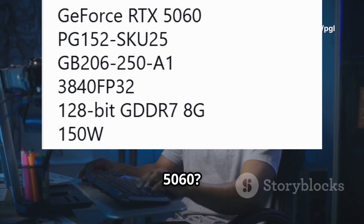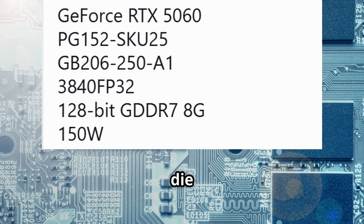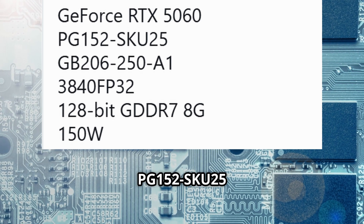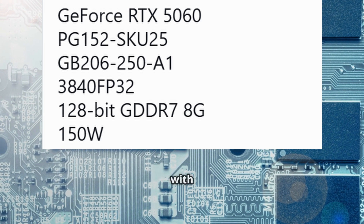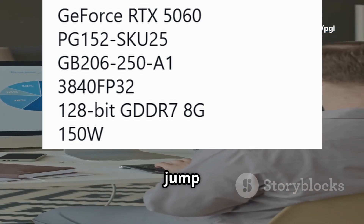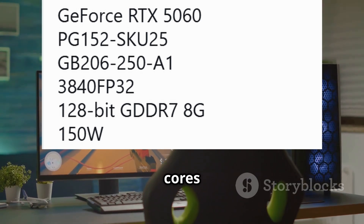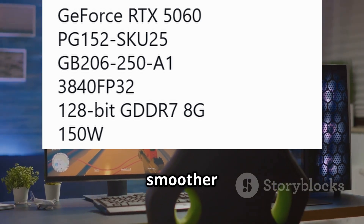What's new with the RTX 5060? First off, it's rocking the GB206 GPU die on the PG152 SKU25 board with 3840 CUDA cores. That's a 25% jump over the RTX 4060. More CUDA cores mean your games and software will run smoother and faster.